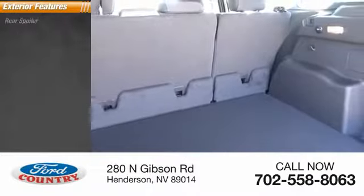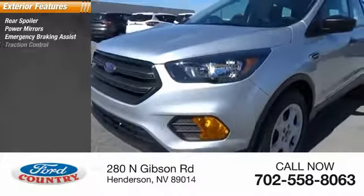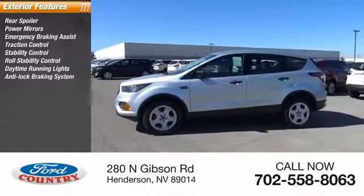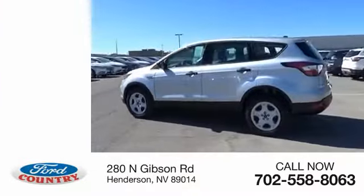Here are some of this vehicle's great options: rear spoiler, power mirrors, emergency braking assist, traction control, stability control, roll stability control, daytime running lights, anti-lock braking system, engine immobilizer, remote keyless entry.